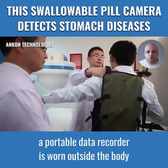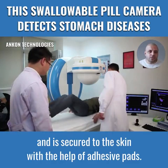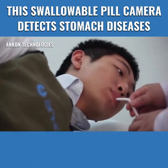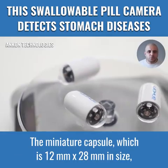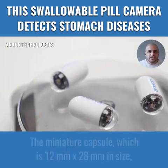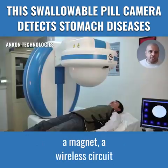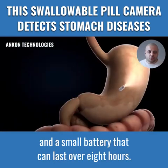During the procedure, a portable data recorder is worn outside the body and is secured to the skin with the help of adhesive pads. The miniature capsule, which is 12 millimeters by 28 millimeters in size, consists of a camera, an LED light source, a magnet, a wireless circuit for sending and receiving signals, and a small battery that can last over eight hours.